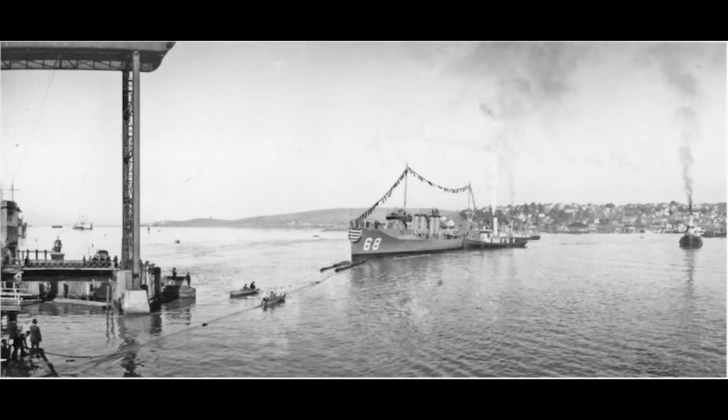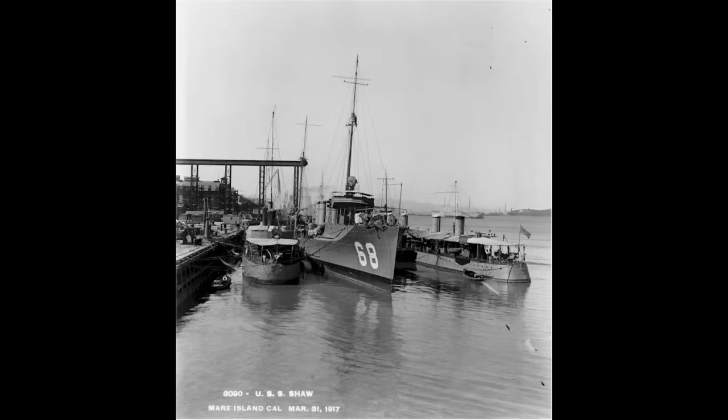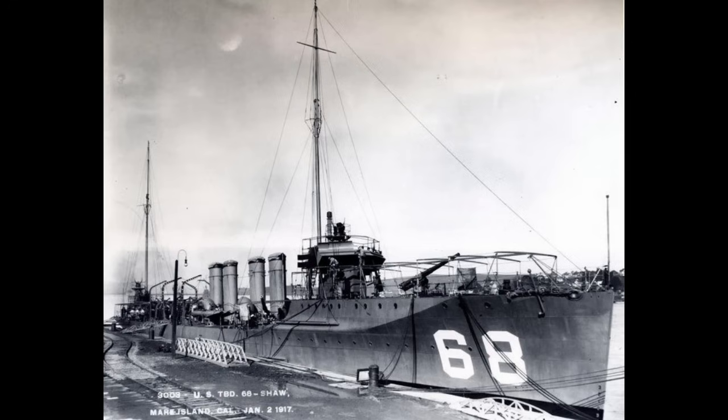Shaw was launched on December 9th, 1916, less than a year after being laid down from the Mare Island Navy Yard. Her fitting out would go equally fast, with the destroyer commissioned into the Navy on April 9th, 1917. She would not spend long in California, however. By May 1917, Shaw was heading towards the East Coast — the United States had entered the Great War, and the destroyer was off to join convoy duty. Shaw arrived in New York on June 10th to begin that specific service.